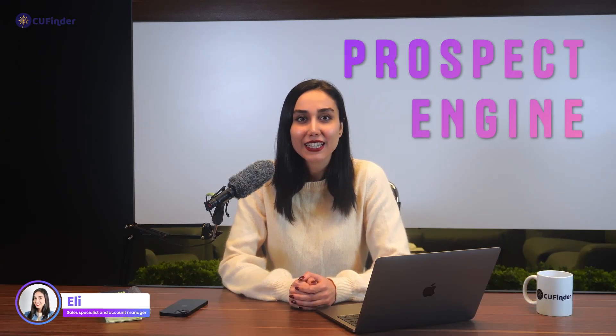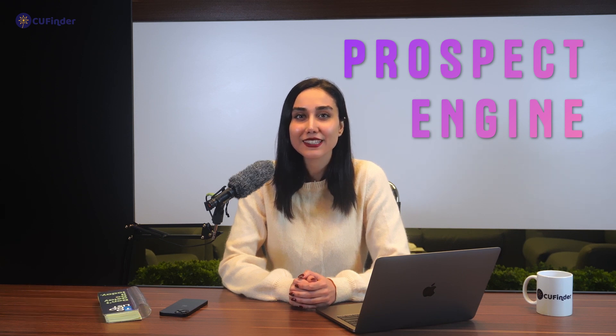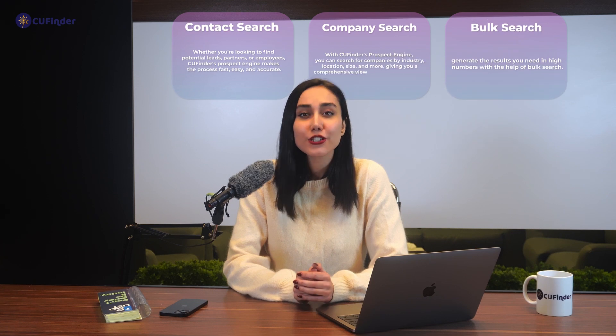Hi there, let me give you a quick tour of the Prospect Engine and show you how it can easily meet your needs. Come along with me and discover new ways to boost your business growth.